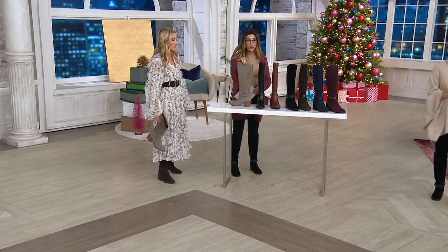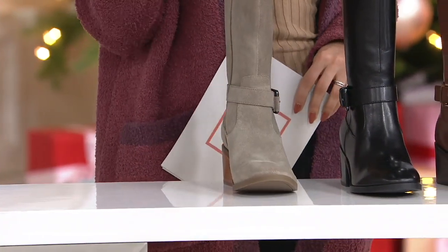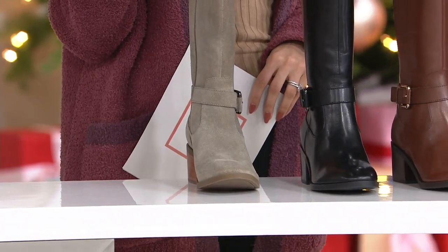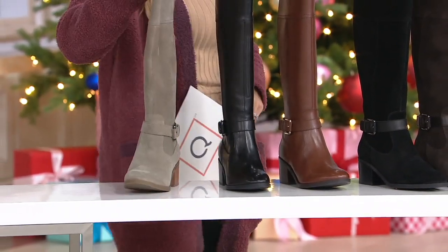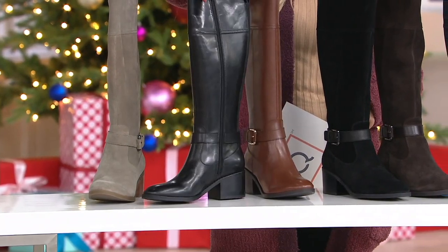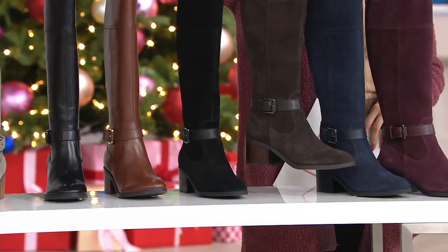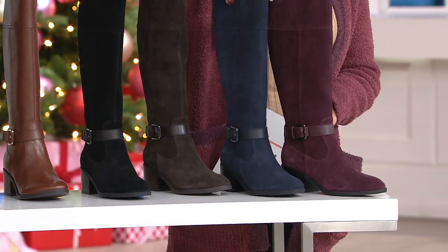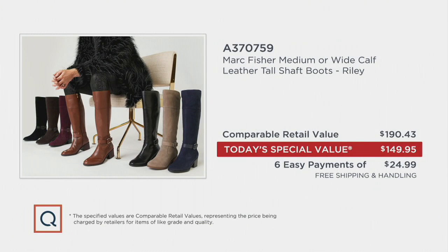We started with 26,000. If you want the medium calf, we have 2,300 total — very limited in several choices. The wide calf has 5,200 and that's it, and it's more popular. Colors: taupe suede, black leather, cognac leather, black suede, brown suede, navy suede, and burgundy suede. The value: not $190. When you can find the Riley elsewhere, will you be able to get wide calf, medium calf, wide footbed, medium footbed? It's a lot — and it's a lot of value.